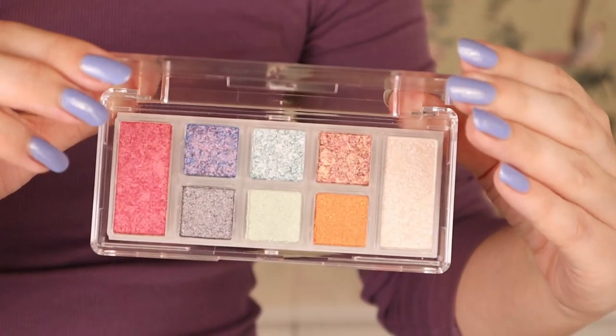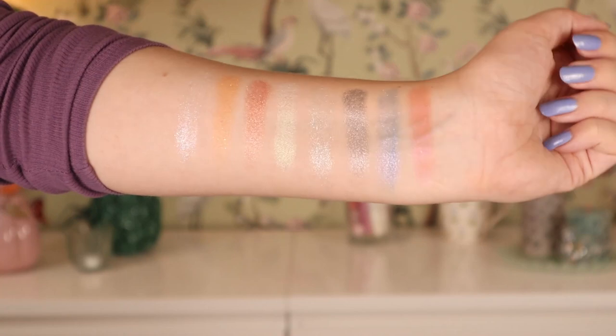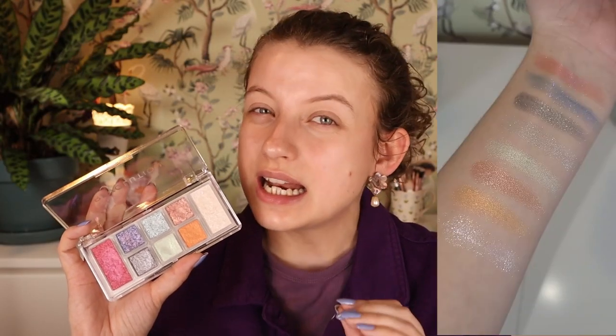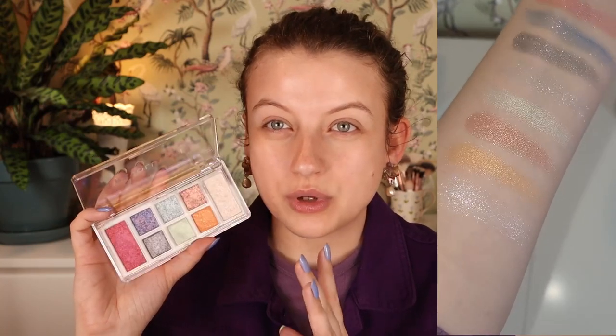I feel like one pan is meant more as a glowy blush — it's a little more sheer than the smaller pans. Another could be used as a highlighter, meant to be used all over. The actual eyeshadows have different textures: some are more smooth, some are more chunky. I swatched it and there's some potential — I did see some shine and shimmer, but the eye look will really tell me more.